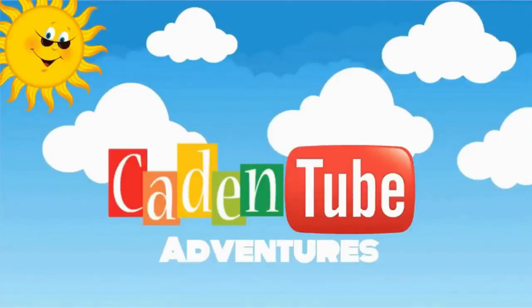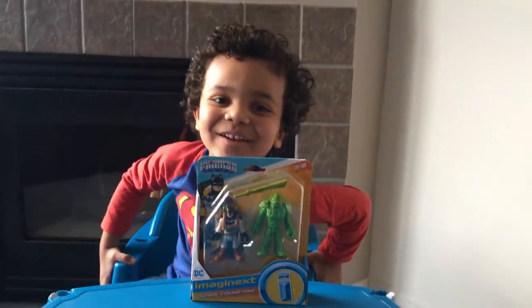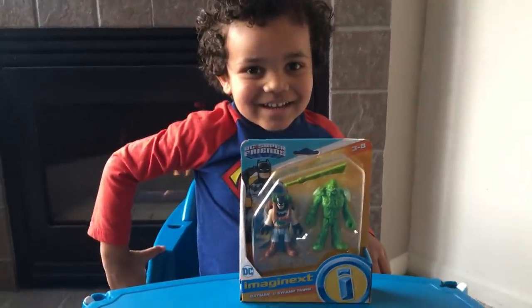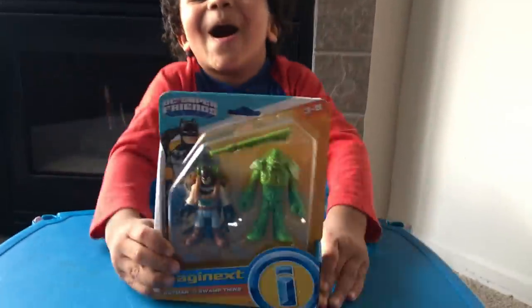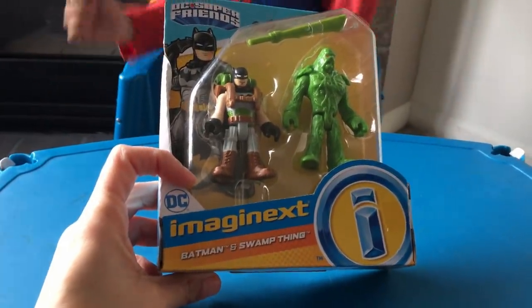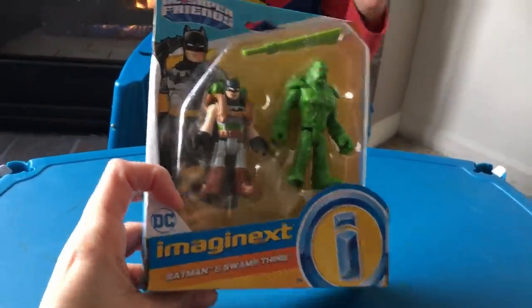Welcome to Gain into the Fiction! Hi, you too. Hi. So what did we get from the store? A swamp! So we got the Imaginext Batman and Swamp Thing.